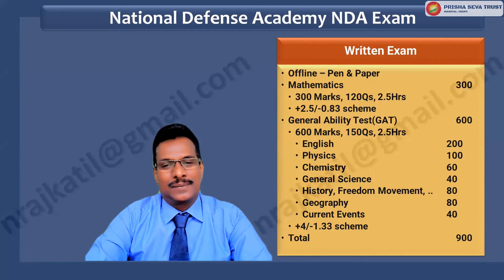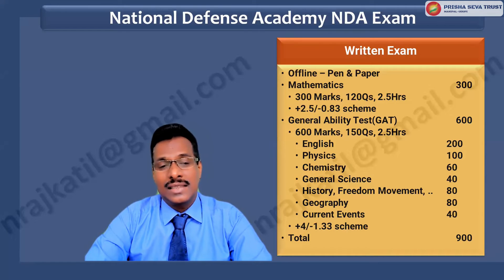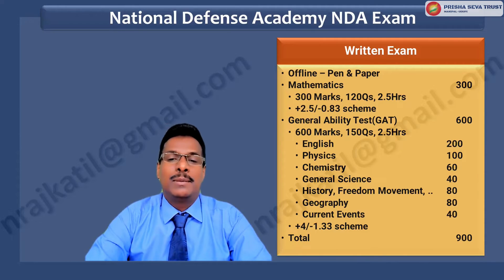The NDA exam is conducted in offline mode using pen and paper based OMR sheets. The examination has two sections. Section one is for 300 marks, comprises 120 questions, with a duration of two and a half hours, with 2.5 marks for correct answers and minus 0.83 marks for incorrect answers. Section two has a total of 600 marks, 150 questions, and a time limit of two and a half hours.